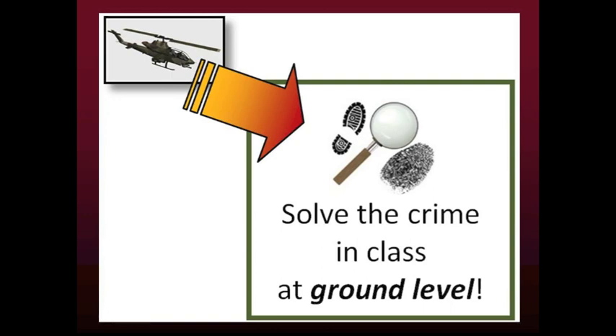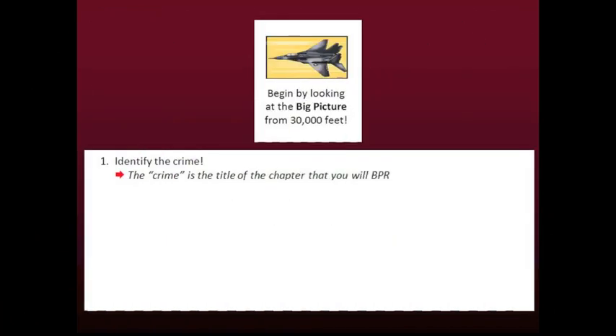Finally, with clear profiles for each suspect, you are prepared to solve the crime in class at ground level. This is the CSI method for doing BPR. Let's begin by reviewing the steps for doing CSI BPR from 30,000 feet. From 30,000 feet, you can only see the big stuff — that is, you can only see the chapter title, number of sections, and titles of sections. You can find this information in the table of contents or the start of each chapter. The crime is the title of the chapter that you will BPR.